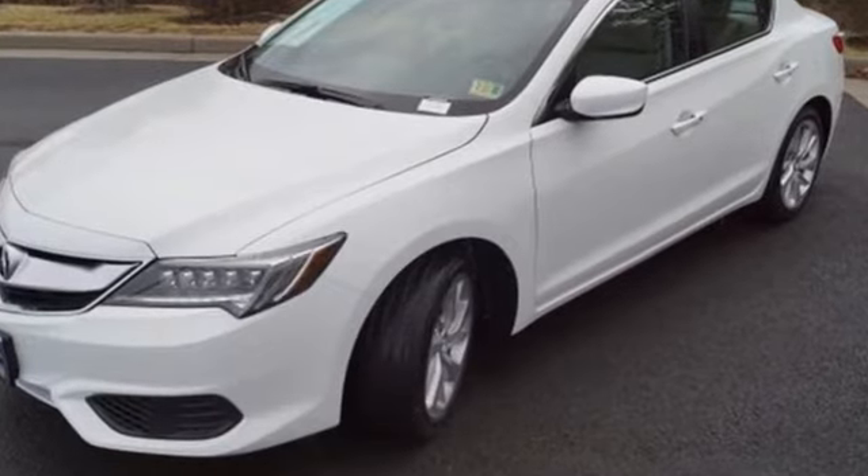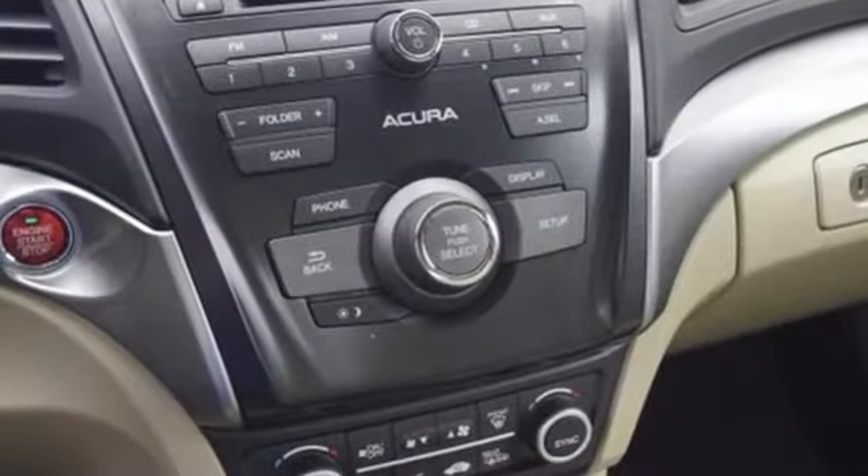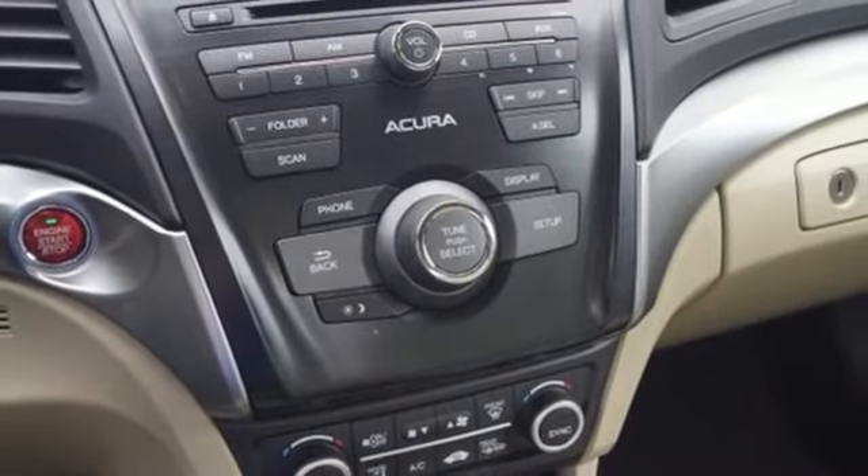Noise insulating materials, SMS, MMS, text message reading, and Bluetooth hands-free link keep every other aspect of driving just as elegantly effortless.